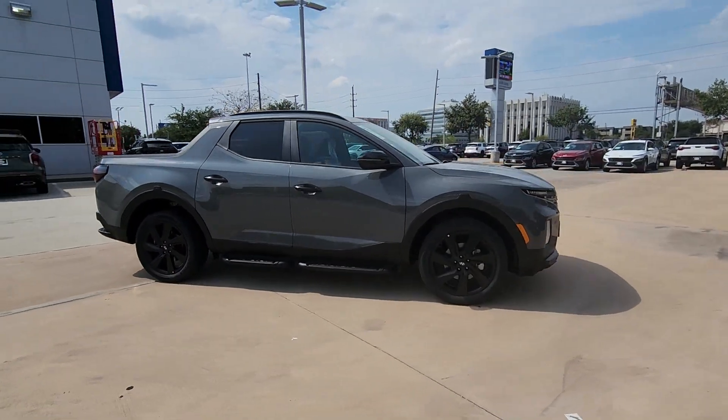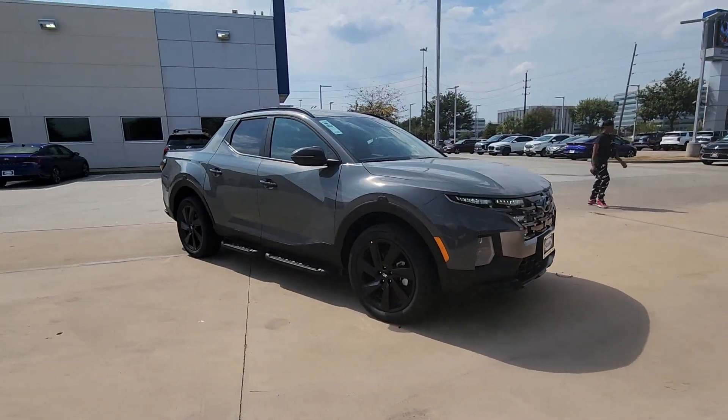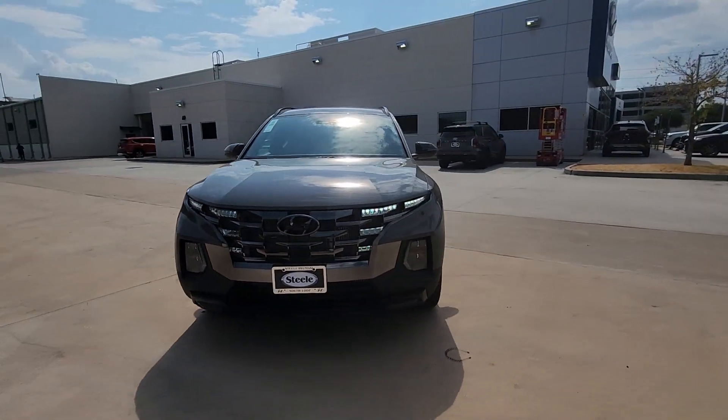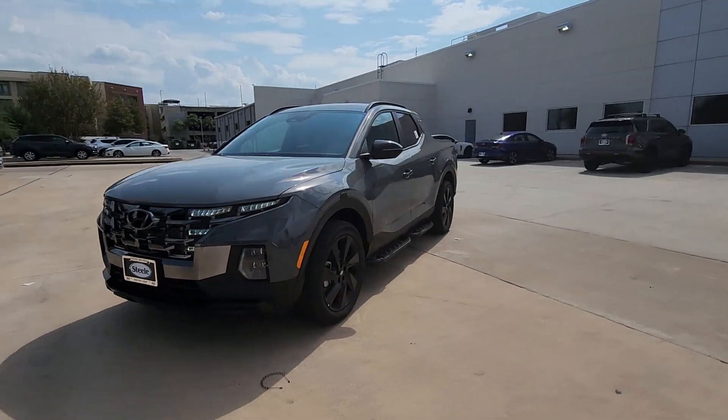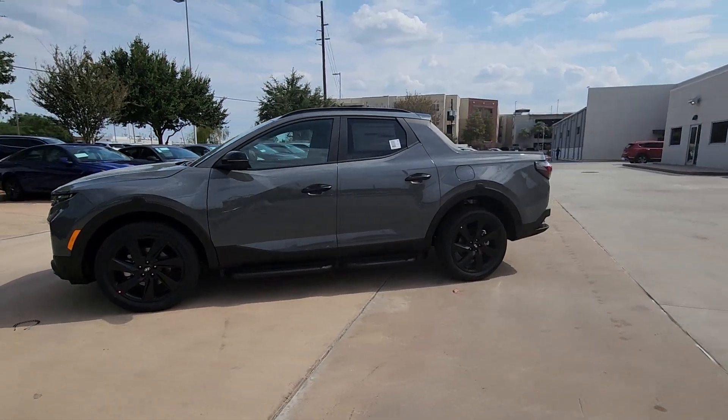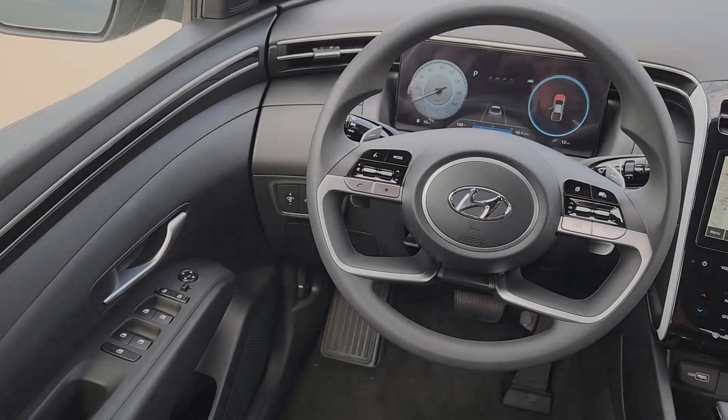The following are some of this vehicle's highlighted options: pre-collision system, navigation system, sun moonroof, all-wheel drive, backup camera, heated mirrors, lane keeping assist, blind spot monitor, alarm, dual zone AC.